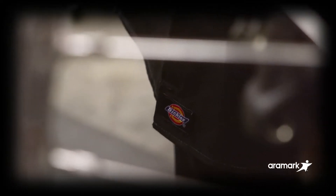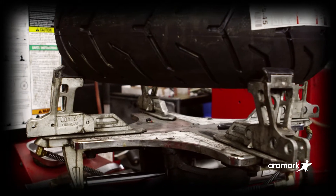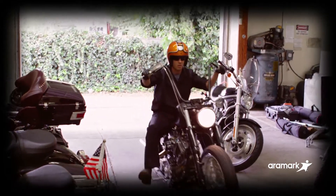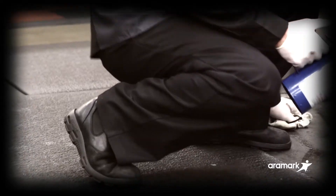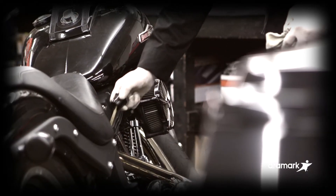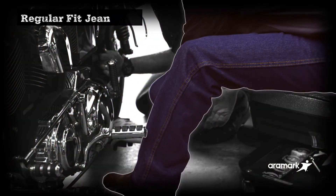Around here, guys take their jobs seriously. They need work clothes that can hold up day after day and still look good and feel great. That's why Aramark offers Dickies to our uniform rental customers — they're the right tools for the job, no matter what you're working on.